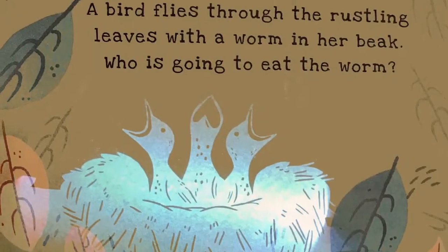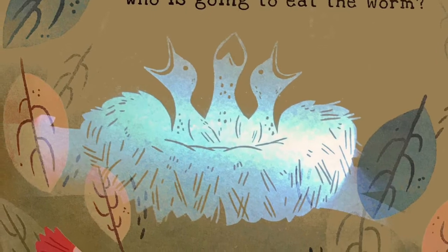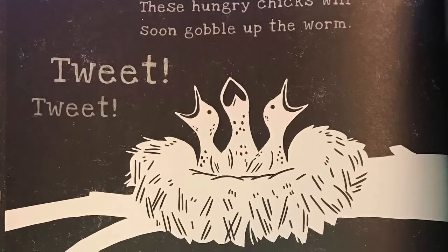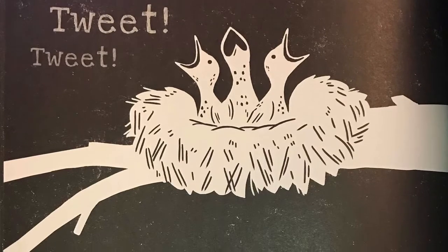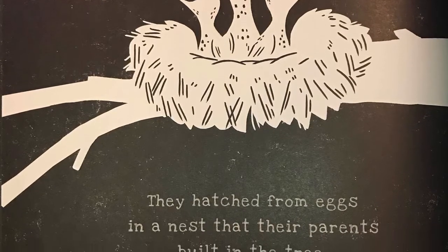A bird flies through the rustling leaves with a worm in her beak. Who is going to eat the worm? Tweet, tweet! These hungry chicks will soon gobble up the worm. They hatched from eggs in a nest that their parents built in the tree.